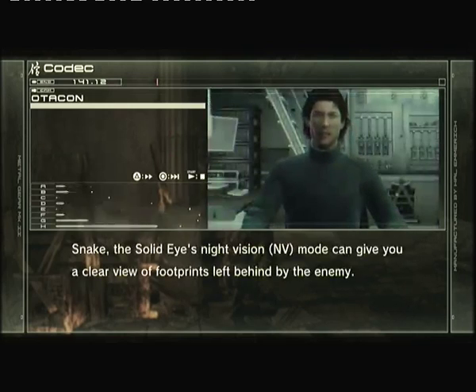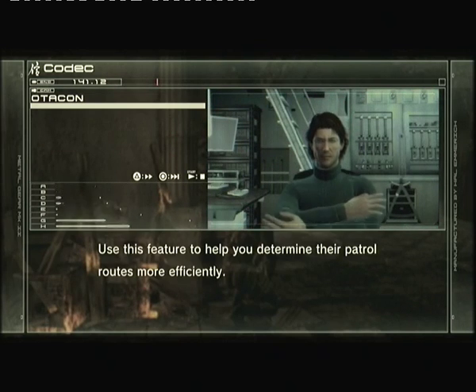Snake, the solid-eyes night vision mode can give you a clear view of footprints left behind by the enemy. Use this feature to help you determine their patrol routes more efficiently.